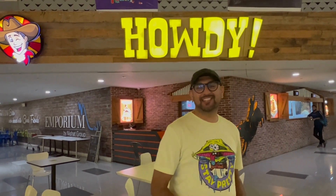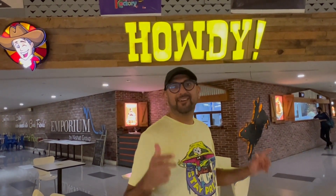Behind me is Howdy. It is a Texas themed burger place. Let's go inside and see how good their burgers are. This is our fifth burger place of the day.